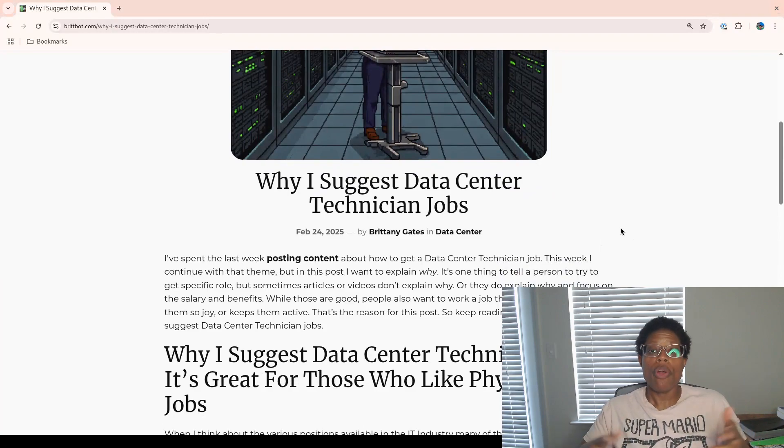I'm going to read from a blog post from my blog, and I'll put a link to this particular article in the description box below if you would like to read it in full. I want to talk about why, because it's one thing to tell a person to try to get a specific role, but sometimes articles or videos don't explain the why, or they explain why and just focus on the salary and benefits. While those are good, people also want to work a job that matters or brings them joy or keeps them active. So let's understand the three reasons why I suggest data center technician jobs.